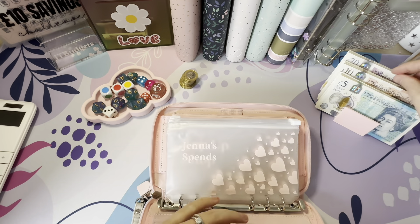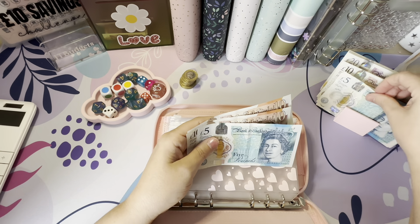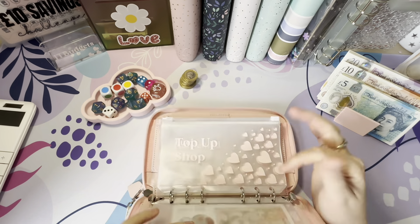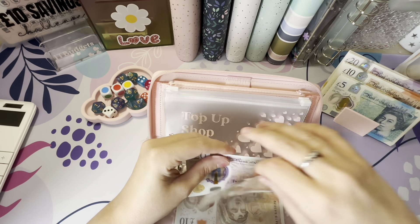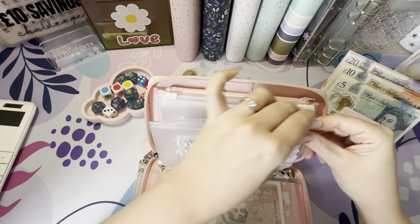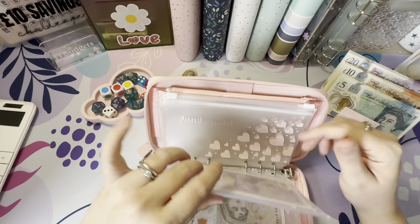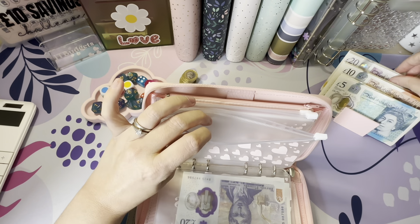Spending money gets £30 — done in two tens and two fives — and I'll come back and play a game with that later. Top-up shop also gets £30. I don't really want to start playing games with top-up shop because whatever's left at the end of the week goes into challenges anyway. Fuel is going to get £30.